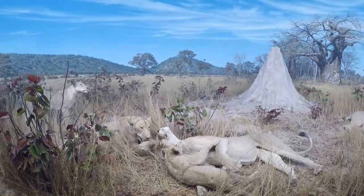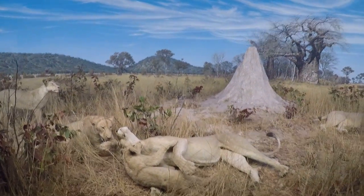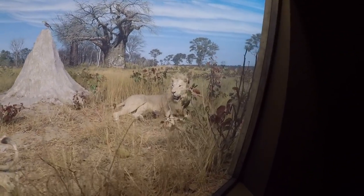Hey, it's ChipGirl here at the Denver Museum of Nature and Science. We're in the African exhibit, showcasing animals that are found in Africa.